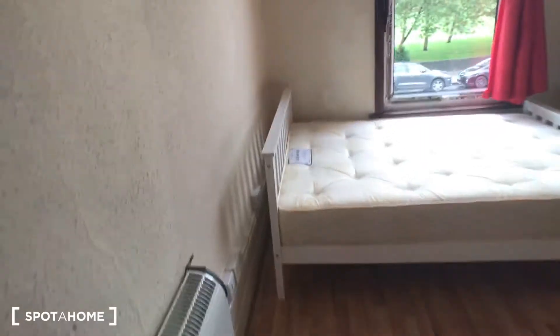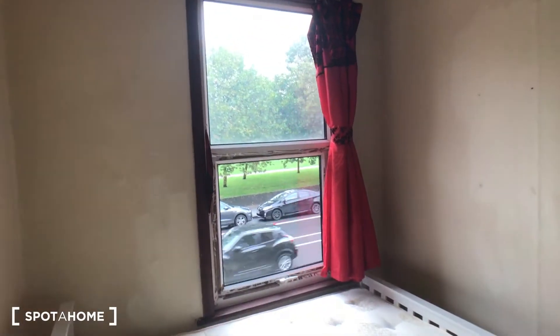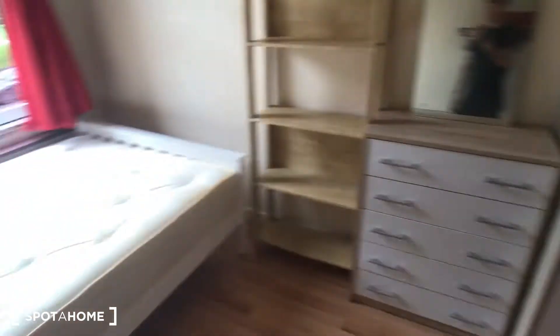Bedroom number one is at the end of the corridor. As you can see, it's got a nice big double bed, a big bright window with a nice view of the park, and you also have plenty of storage space. All these rooms are actually a really good size.